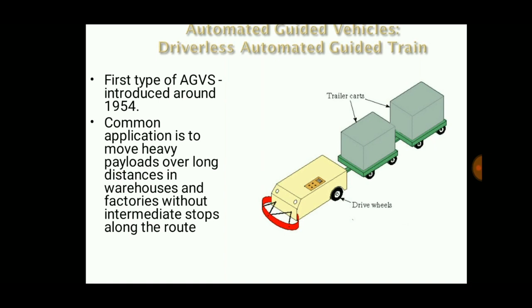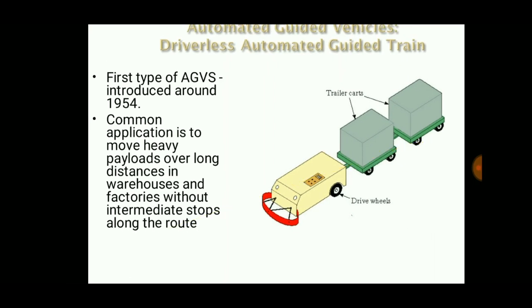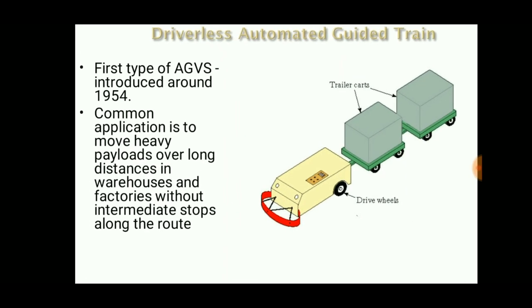The driverless automated guided train is a system that uses a central machine connected with trailer carts. Loads can be placed on the trailer carts, and the driver wheels use a sensor that follows defined pathways. The pathways may be a painted floor or a taped floor, which the system senses to travel in a defined way. The common application is to move heavy payloads over long distances in warehouses and factories without intermediate stops along the route.